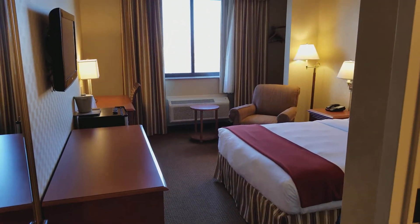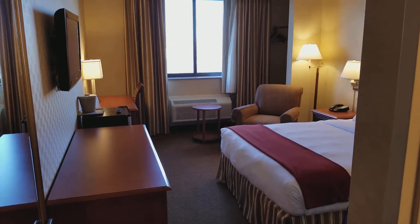This is room 212 at the Five Towns Inn at JFK Airport in New York City, in Lawrence, New York. Have a quick tour here of my room.